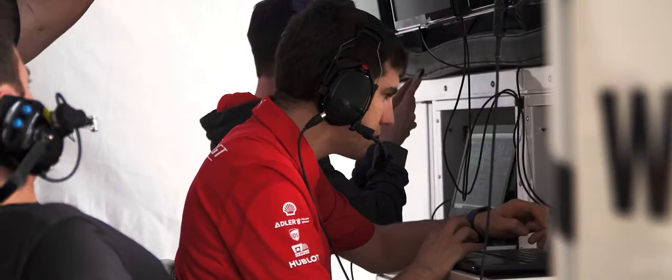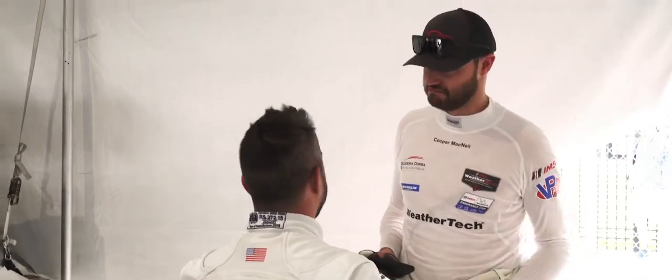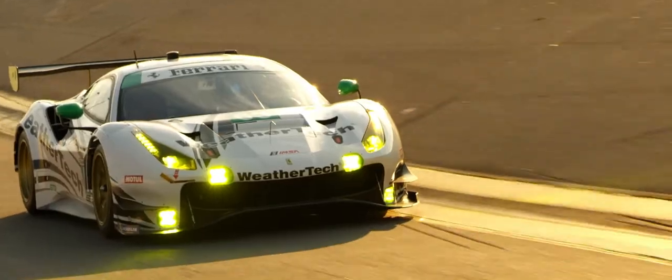We are here testing, getting ready for the Daytona 24, but at the same time it's a never-ending process. This test for us has really been just getting our drivers a good feeling for the changes that Ferrari made with the car and how the car reacts from that point on.